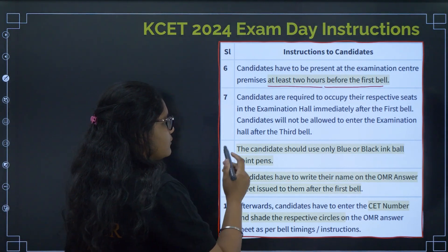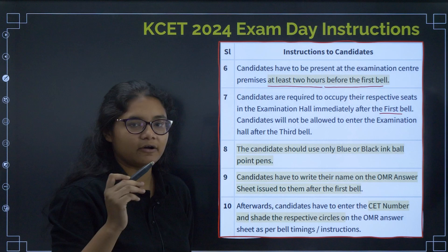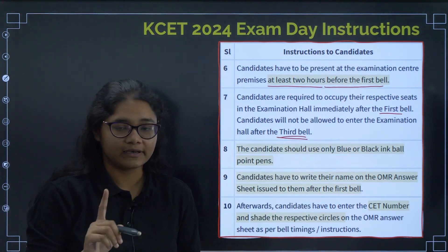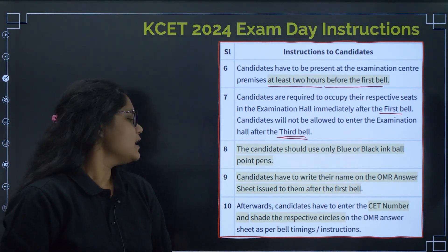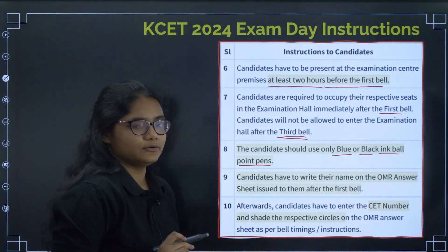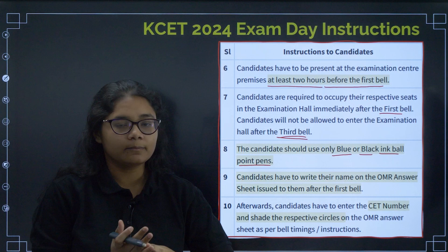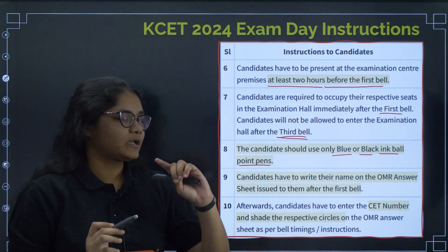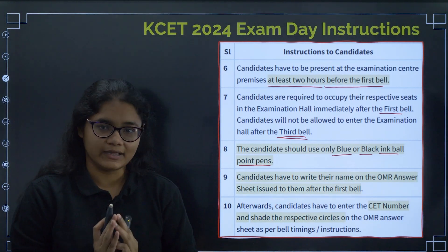There will be two bells: after the first bell you can take your seats, and nobody will be allowed after the third bell. That is why please reach the exam center two hours before. You must carry only blue or black ink ballpoint pens. Take extra pens — no other writing instruments will be allowed. You can carry the pen, admit card, and your identity card.